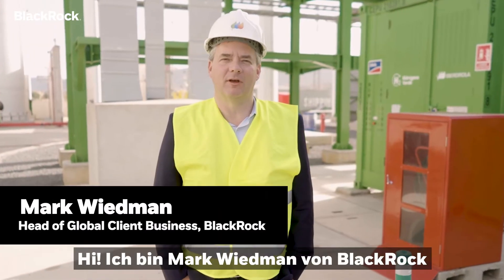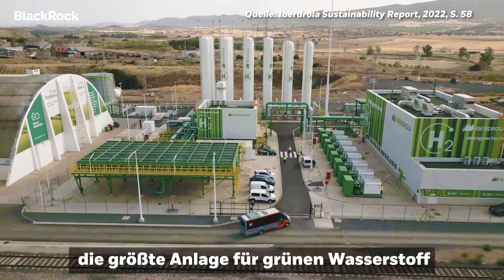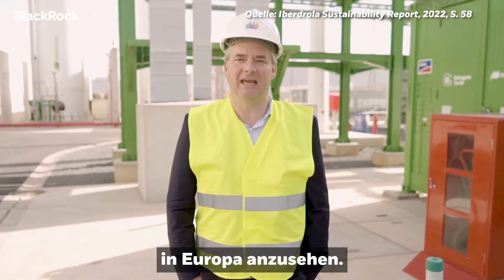Hi, I'm Mark Weidman from BlackRock, and I'm here to see the largest green hydrogen plant in Europe.